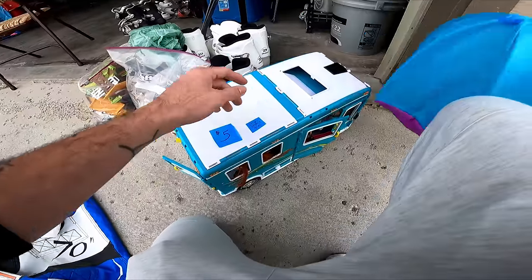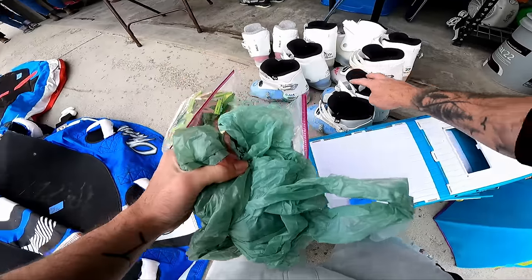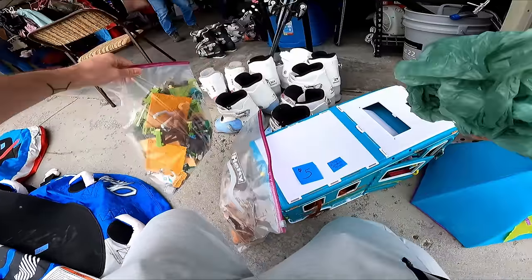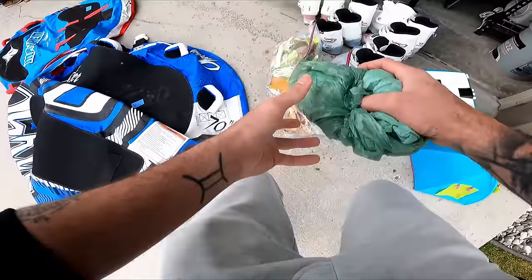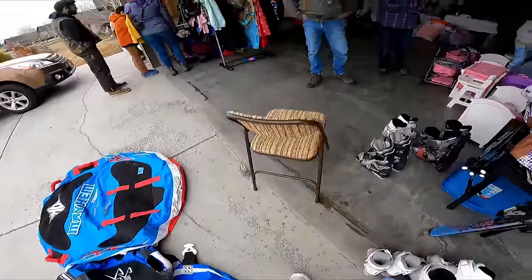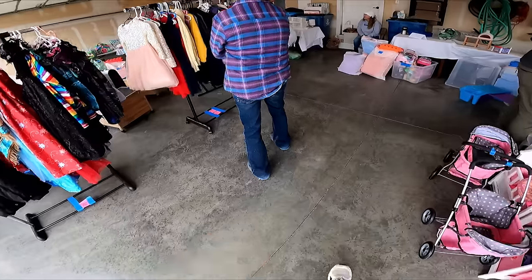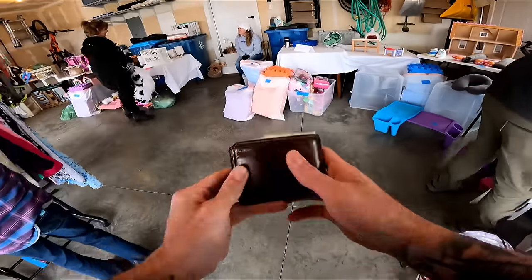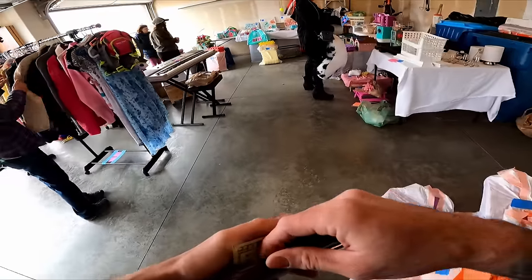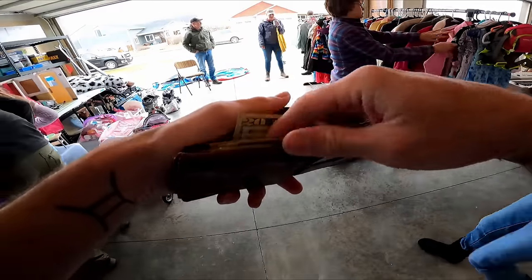Alright, so we're at 5, 8, 10, 20, 30, 40, 50, 60 dollars. I owe you 63 dollars if you want to double-check the pile.